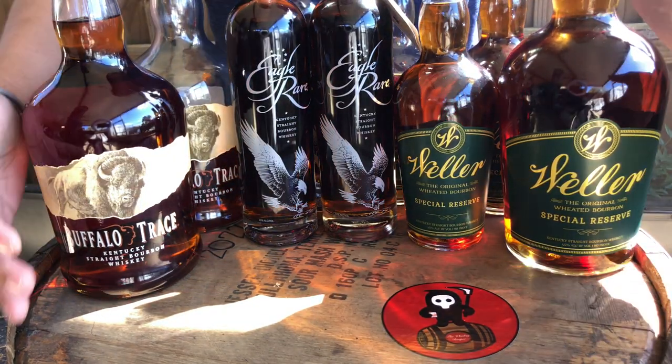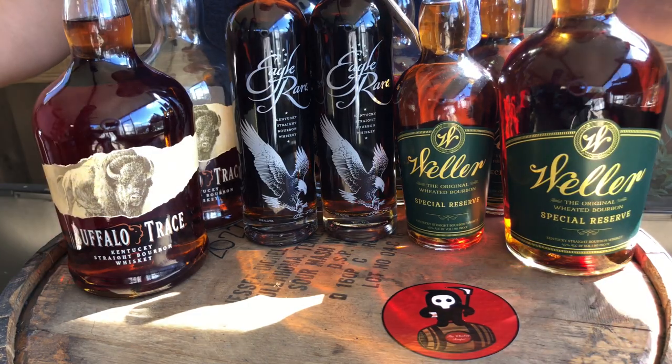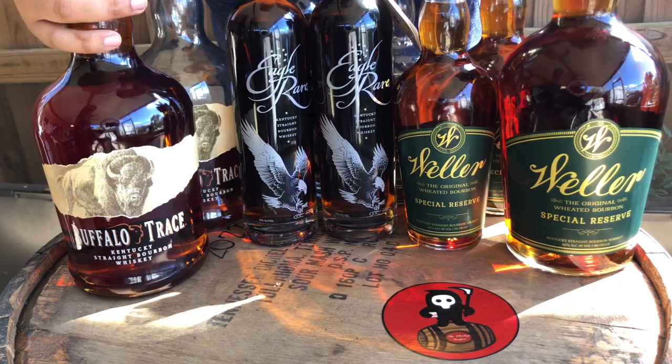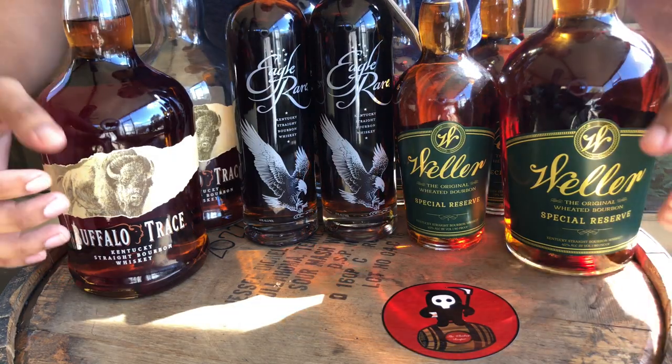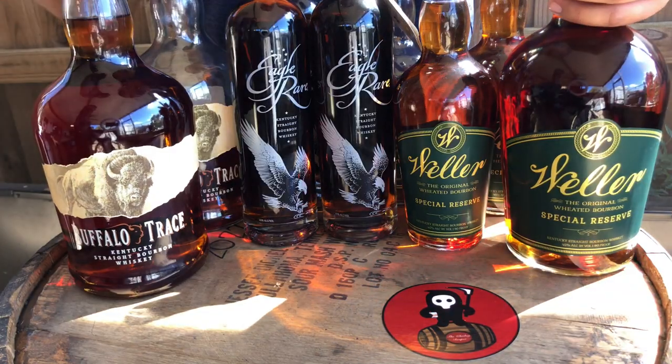What's up guys, you know who I am — the Whiskey Reaper — and I'm here to show you the best bourbons you can get under a hundred dollars.